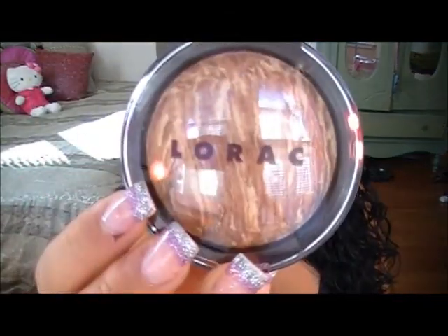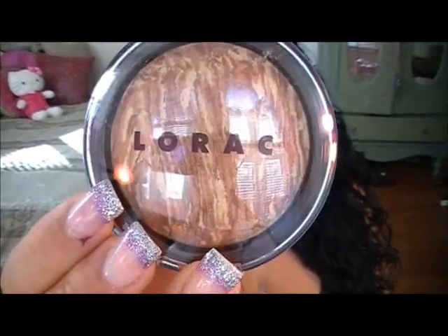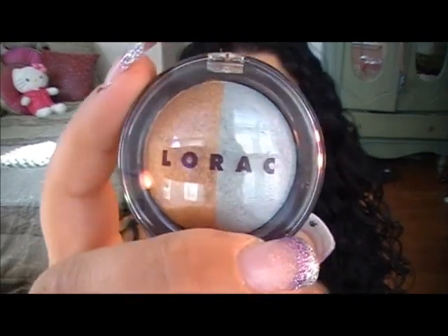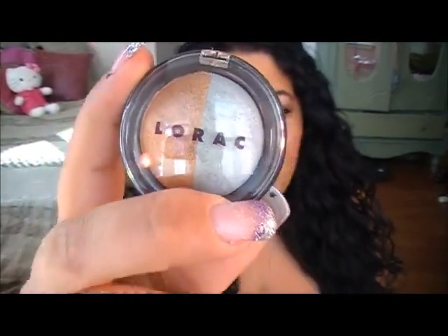Also inside the kit is a Tantalize Me baked bronzer, which is really pretty — I might actually use it tonight before I leave. And there were two eyeshadow duos in here as well. This one is called Tease Me; there's a really pretty seafoam green in there as well as a nice little bronze color.